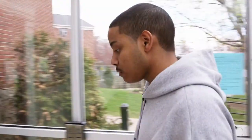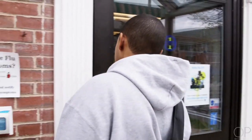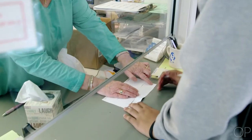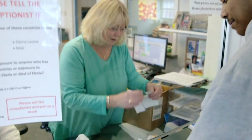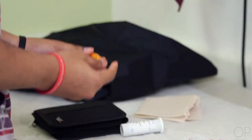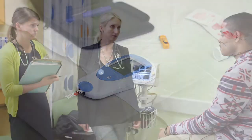Patients go home on medications, including ones that thin their blood. They will learn all about these medications and be provided with a detailed medication list prior to going home. Patients will also visit a lab periodically for blood work and meet with a VAD team for regular clinic visits to ensure everything is going well.